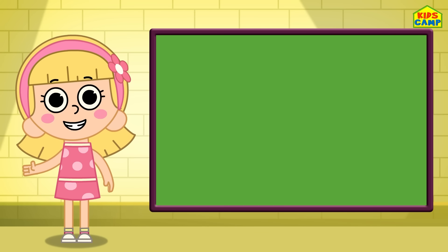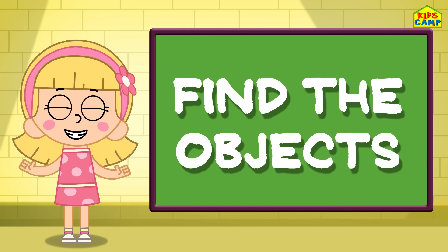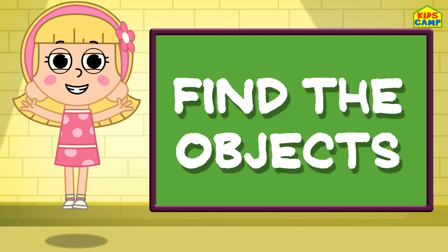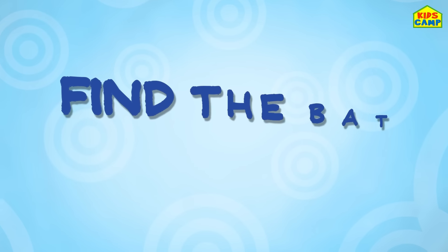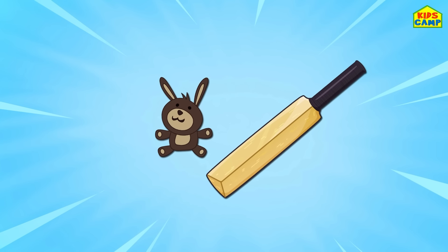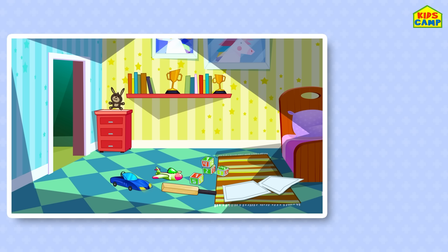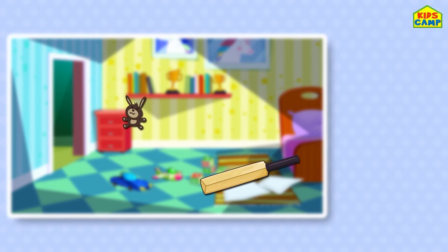Hi kids! I'm Ellie! And today we are going to play Find the Objects! Let's get started! Let's find the bat and the teddy! Ready? Here we go! Can you find the bat and the teddy? Where could it be? Can you see the bat and the teddy anywhere? Keep looking! Time's up! There it is — we found the bat and the teddy!